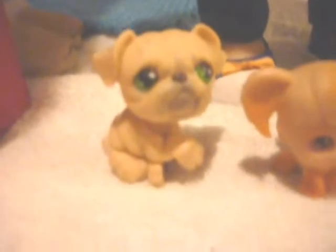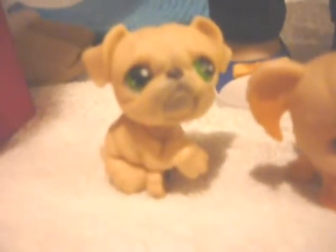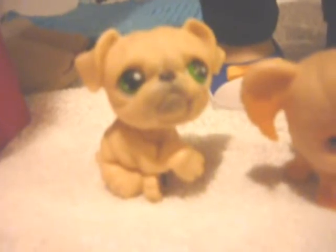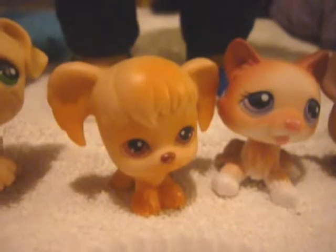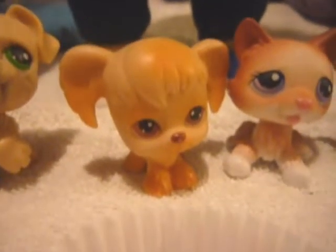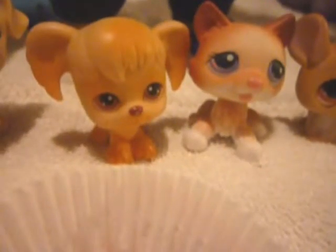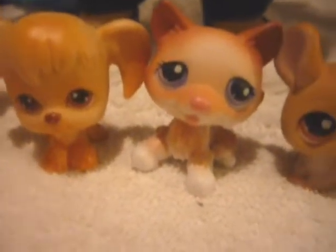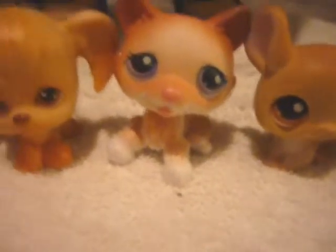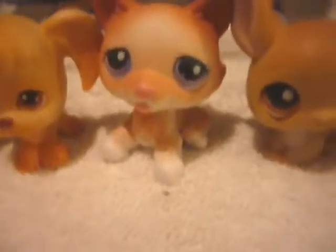First we have our first Littlest Pet Shop. His name is Pudge, and he's a bulldog. Next we have, I think it's a Jack Russell Terrier, I'm not sure, but she's really cute and her name is Marina. And then we have a cute husky dog, and her name is Leslie. And then that was the third Littlest Pet Shop.